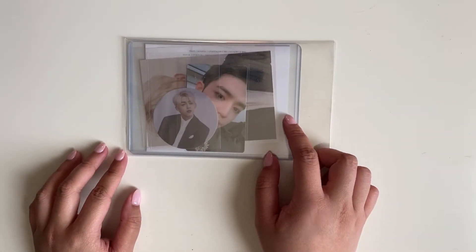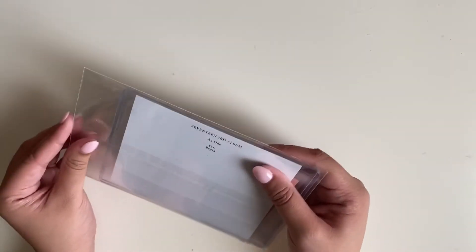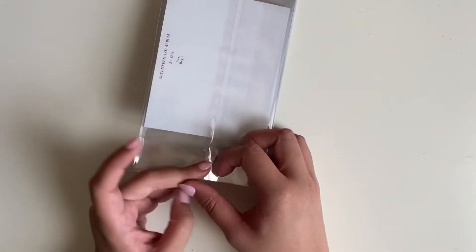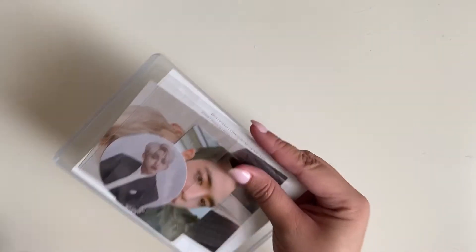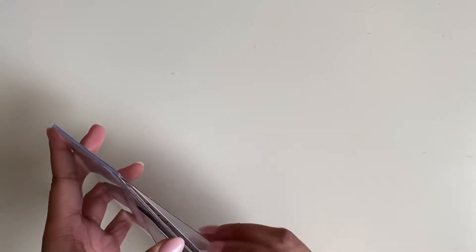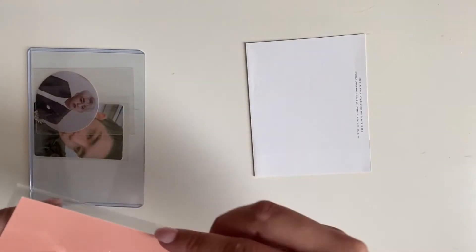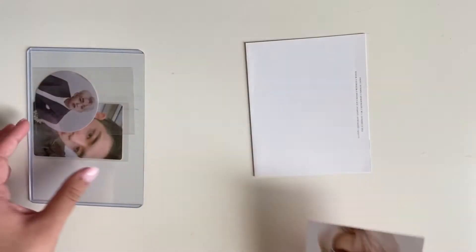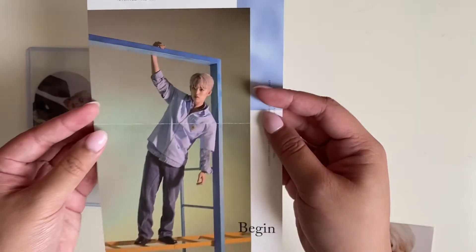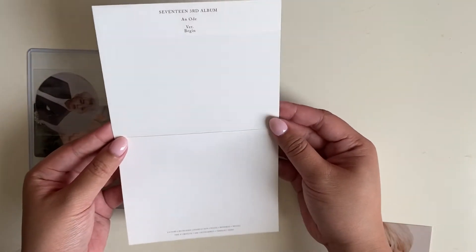I'm also collecting inclusions for AN ODE except for the big booklets, because those booklets are just such a pain to trade. I bought one off someone on Twitter and it came here all crumpled up. But I am collecting the mini posters — I've got everyone except Begin and Hope. This is the Kino postcard, which I already have — I'll probably put it in the front of my binder. Oh yay, I got the Begin mini poster!